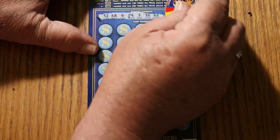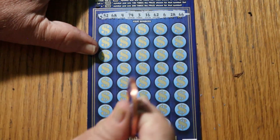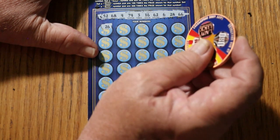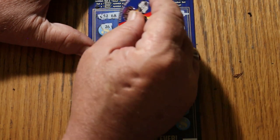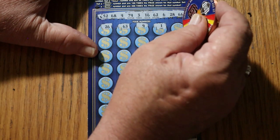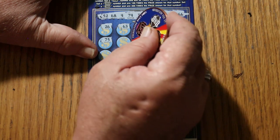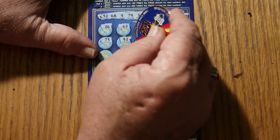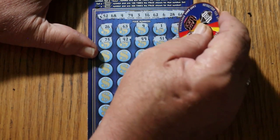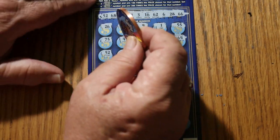Ticket 19's winning numbers are: 52, 68, 4, 74, 3, 16, 62, 6, 28, and 66. Scratching the grid: 26 — nope. 63, 9, 1, 55 — double nickels — 75, 42, 49, 51, 64. And 52 — hey, we got a match and a back-to-back!